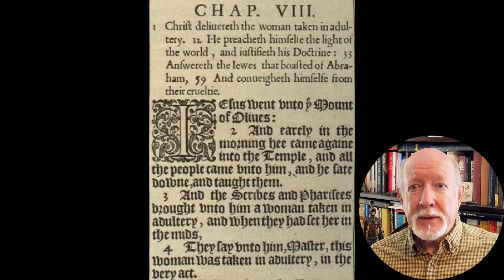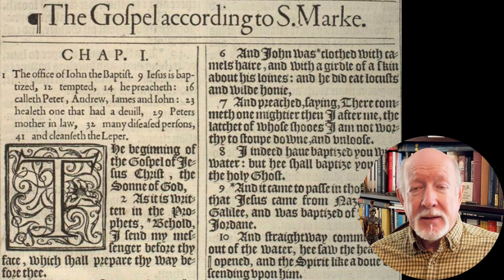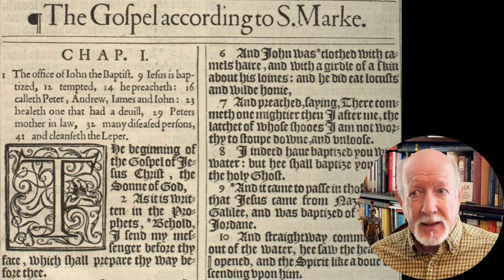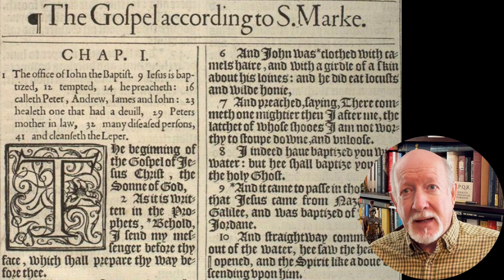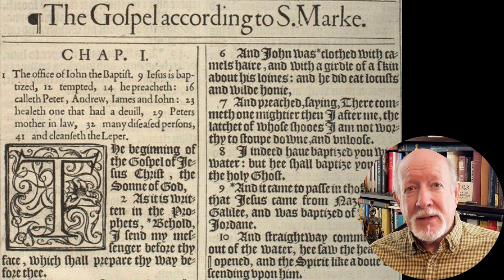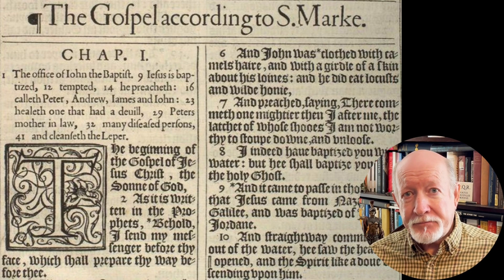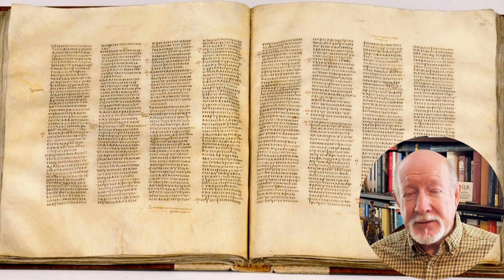Sinaiticus doesn't have the story of the woman caught in adultery in John 7:53 through 8:11 — it's just not there. In Mark 1:1, the King James Bible has 'the beginning of the gospel of Jesus Christ, the Son of God,' but Sinaiticus doesn't contain the phrase 'the Son of God.' Does this mean the Codex has omitted the divinity of Jesus? Not really — in the same Codex in verse 11, God's voice proclaims that Jesus is God's beloved Son. There are many more examples where the Codex differs from readings in the King James Bible.